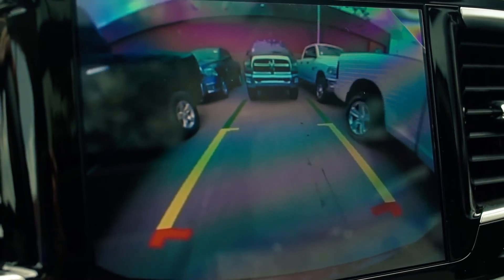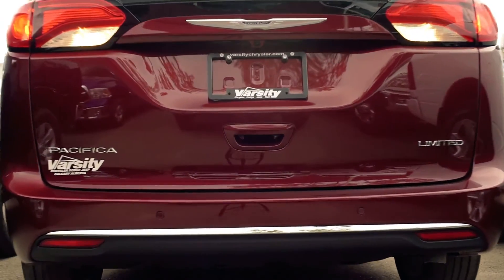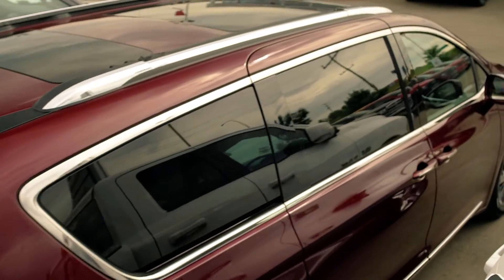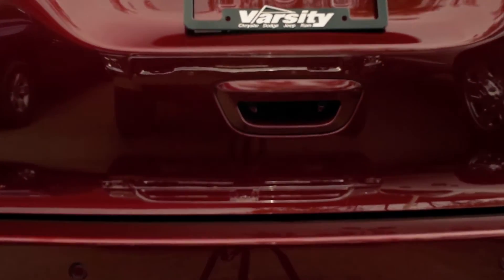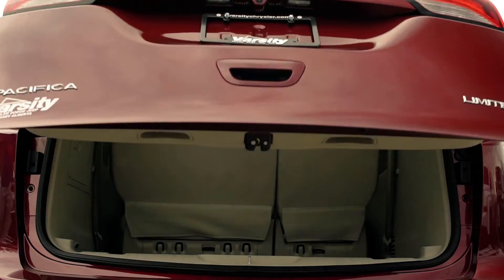Now that we're at the back of the Chrysler Pacifica, I wanted to touch on a couple more things I love about this. That is the backup camera. We also have the park assist sensors, so it takes all the guesswork out. We have a 360 degree bird's eye view camera as well. Also, hands-free liftgate back here.